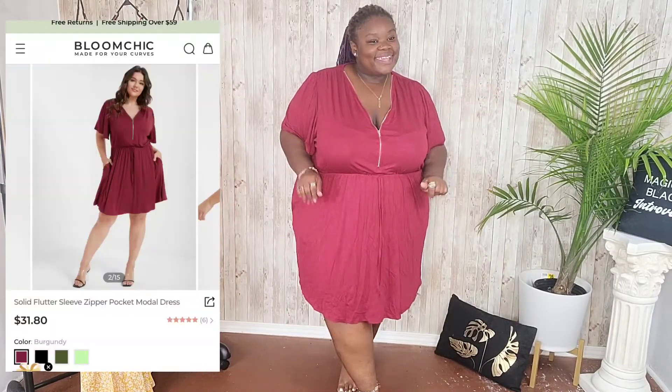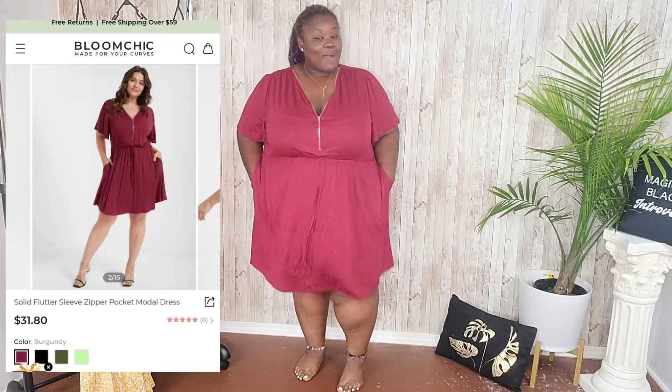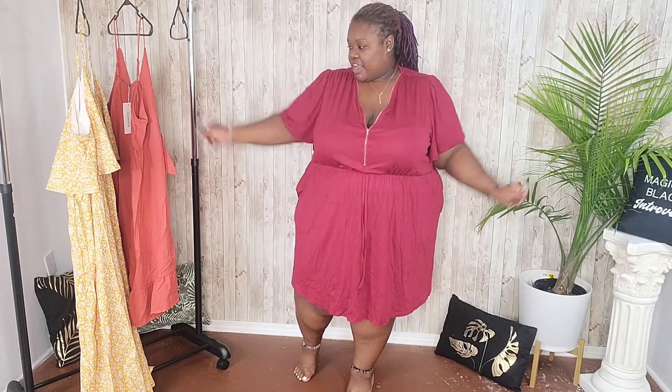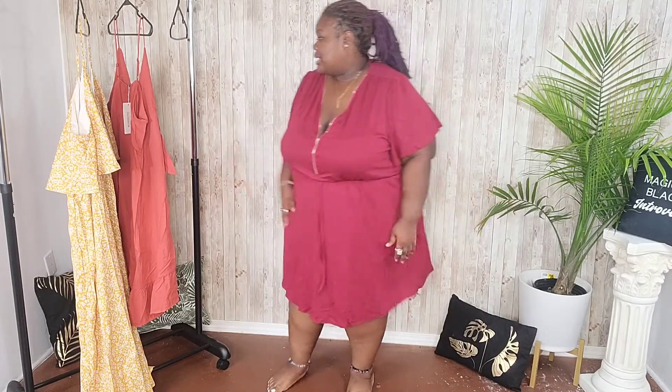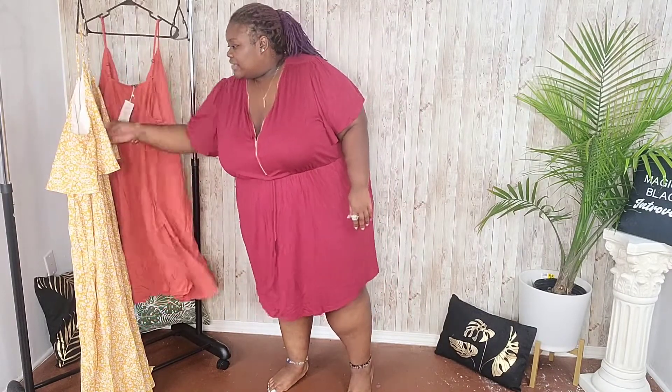The first thing — when you put your hand in pockets on a dress, I don't think y'all understand how much joy that brings to women. When I saw this dress online I was like, this is right up my alley. Cute and comfy — that is my ultimate style. This material is very breathable, not a full polyester blend.